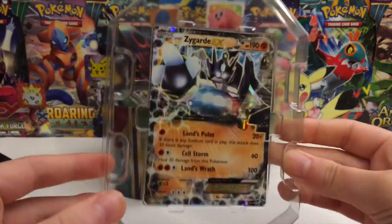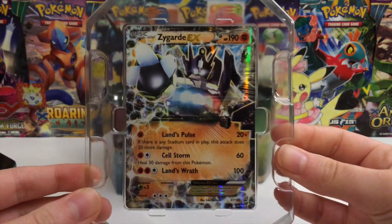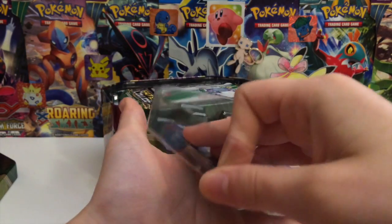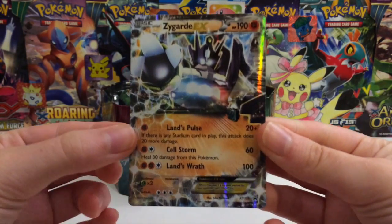We're going to pull this out. Here is the Zygarde EX promo. This thing looks so cool with three different attacks - that's crazy. That reminds me of Lucario. I think Lucario from Furious Fists also had three attacks.